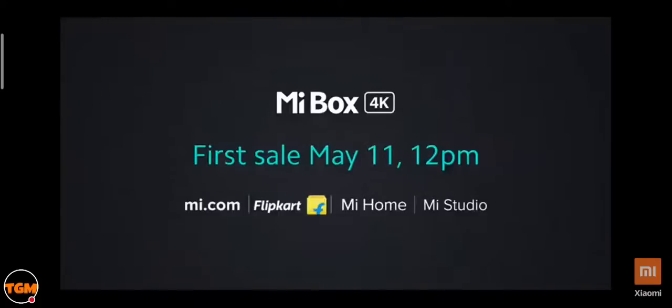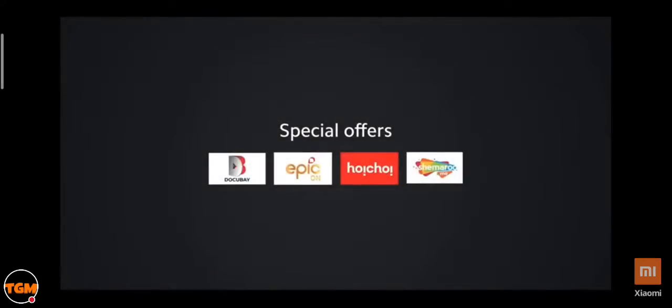The Mi Box 4K will be available at 12 noon on 11th May on Mi.com, Flipkart, and Mi Homes, and will soon be available across all offline stores. We also have exciting offers from content partners such as DocuBay, Hoi Choi, Epicon, and Shemaru Mi. That wraps up the Mi Box 4K.